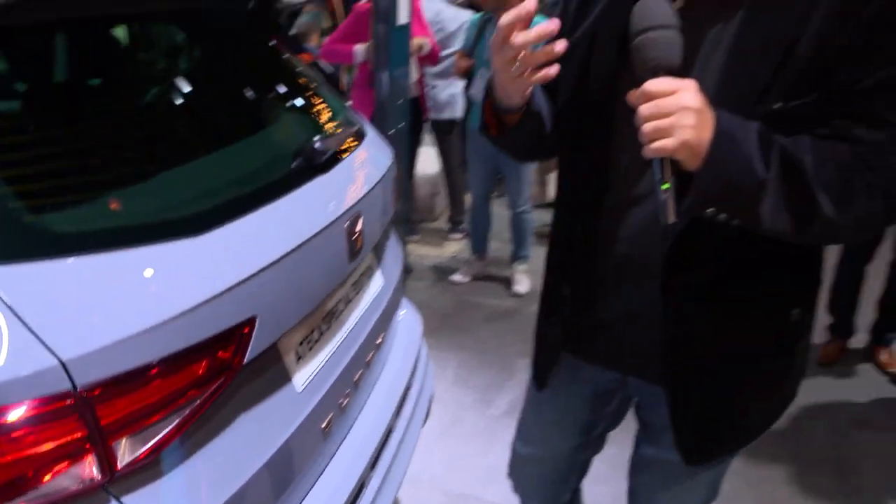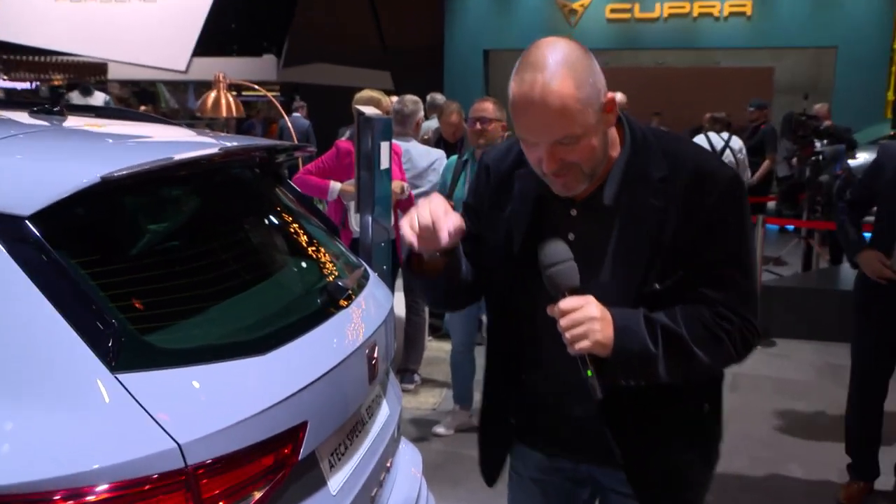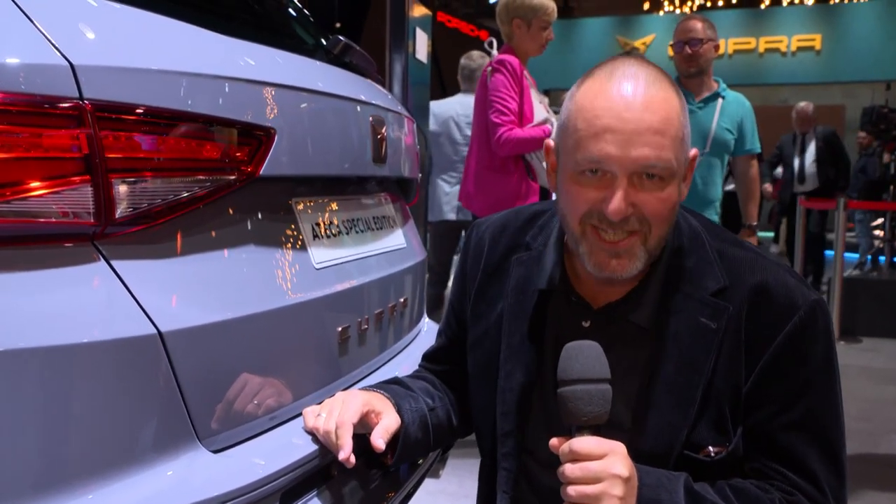And then look here — it's a very special Cupra in copper. I really like that. But I think one of the most interesting things at the rear of the car is down here: this is an exhaust system from Akrapovic, which means that car makes even more noise than the standard Cupra Ateca does.